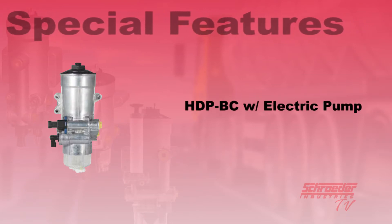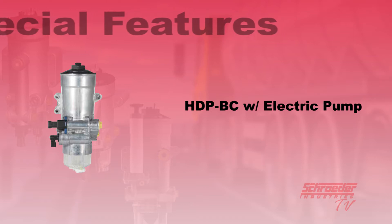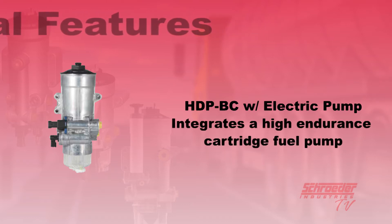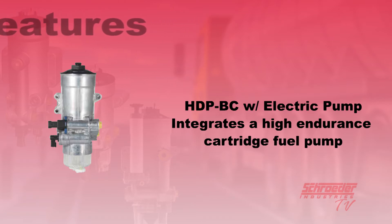The HDP-BC with integral electric fuel pump uses the same filtration technology used in the standard best cost version, but integrates a high endurance cartridge fuel pump which can be used as an intermittent priming pump or continuous run boost pump to help equipment OEMs overcome less than optimum fuel tank locations, high elevation applications, or line loss problems faced due to Tier 4 design changes.